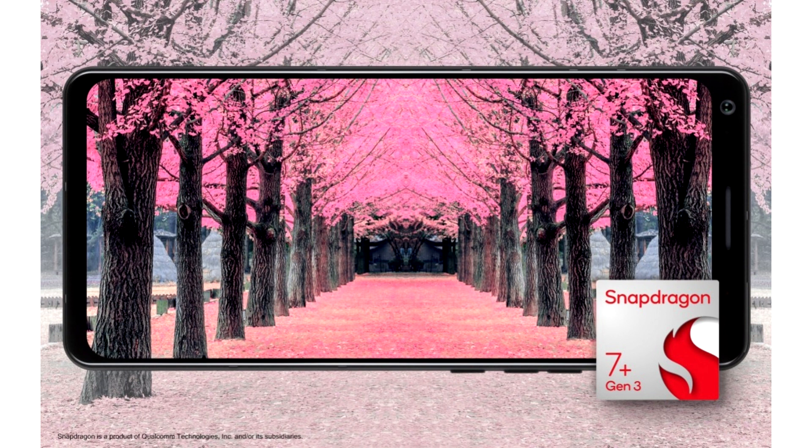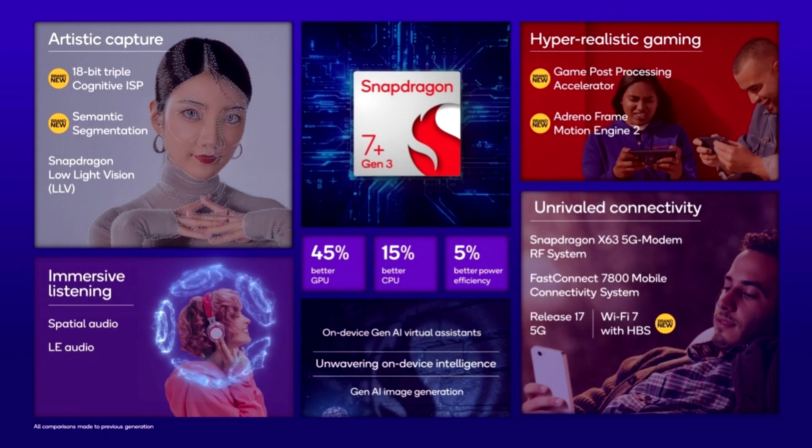The Snapdragon 7 Plus Gen 3 is also great when it comes to cameras, as it uses the same triple image signal processor as the one found in the Snapdragon 8 Gen 3. This means the chipset is capable of switching between three lenses. It also has support for up to 200-megapixel single sensor and 336-megapixel cameras, as well as real-time semantic segmentation in photos and videos.